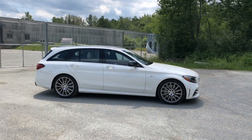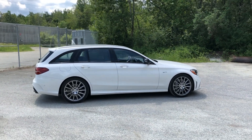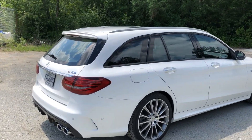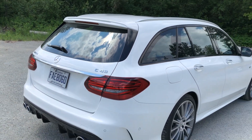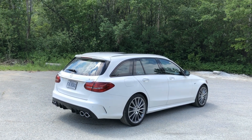This is not just any C-Class station wagon. This particular example might be the hottest modern wagon of them all. It is a C43, an AMG C43, which starts at $59,900.